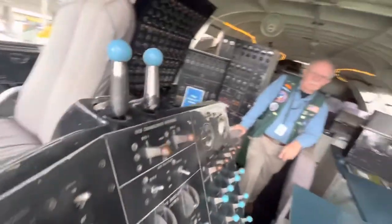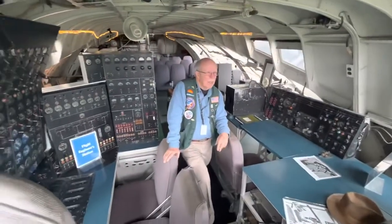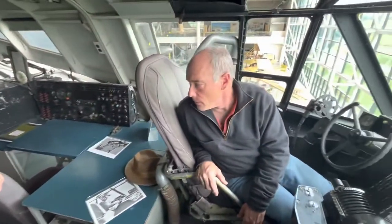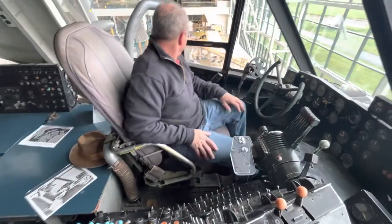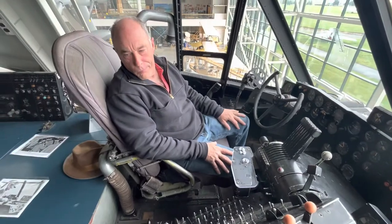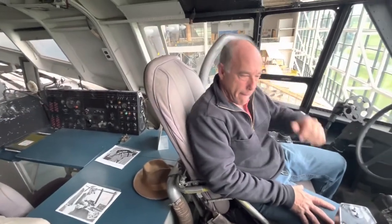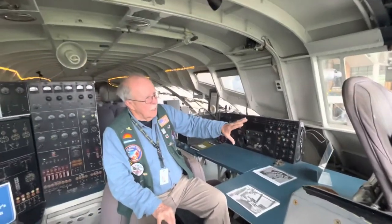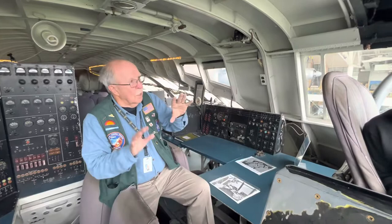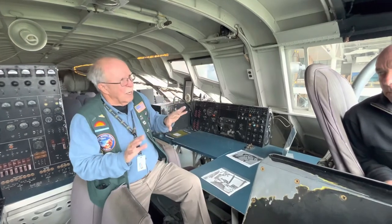Amazing. To actually be inside the Spruce Goose in the cockpit — it's pretty amazing. Right now you're up about 27 feet. He was not allowed to fly it per the Ways and Means Committee — all he was allowed to do was taxi. The first taxi was at 35 miles an hour, the second at 90 miles an hour. A boat came and picked up all the reporters. It got full before everybody could come off, and they said they'd come back and pick the rest up.